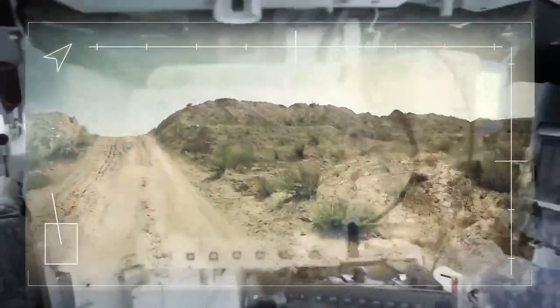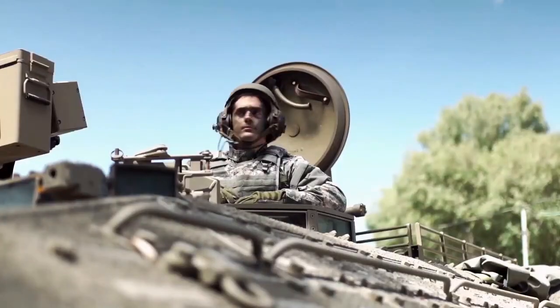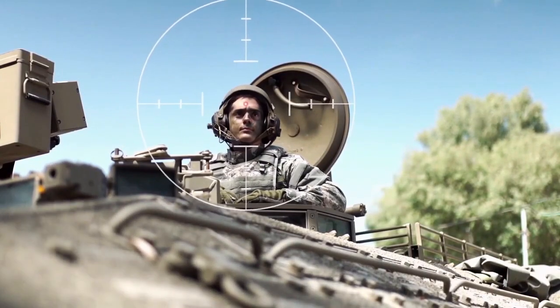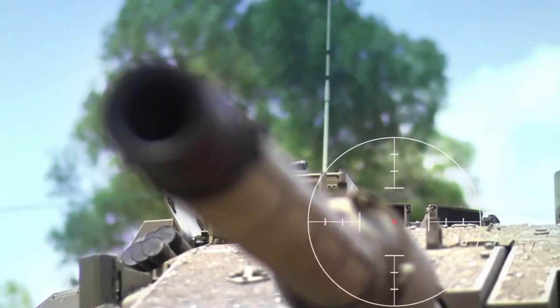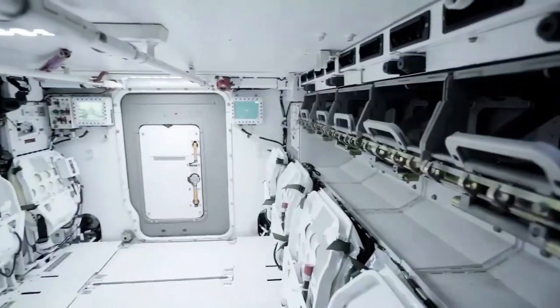They call it Iron Vision. Now you see me, which means I'm exposed to enemy fire. Now you don't.